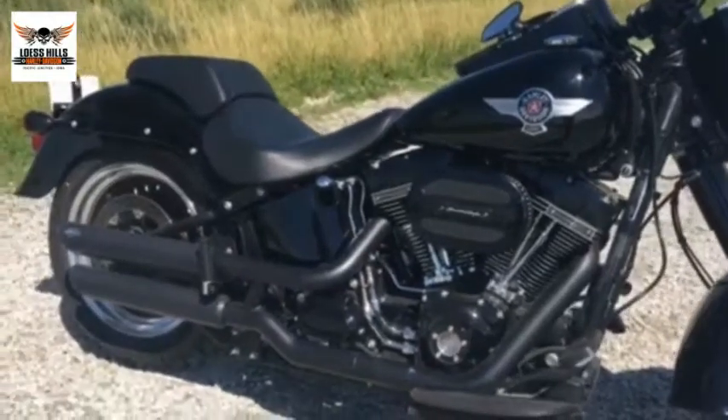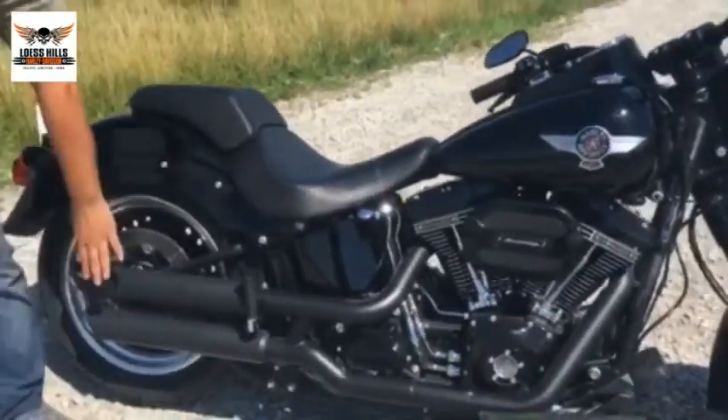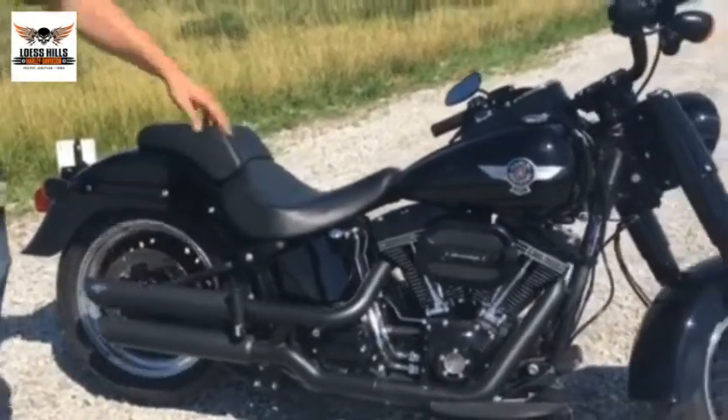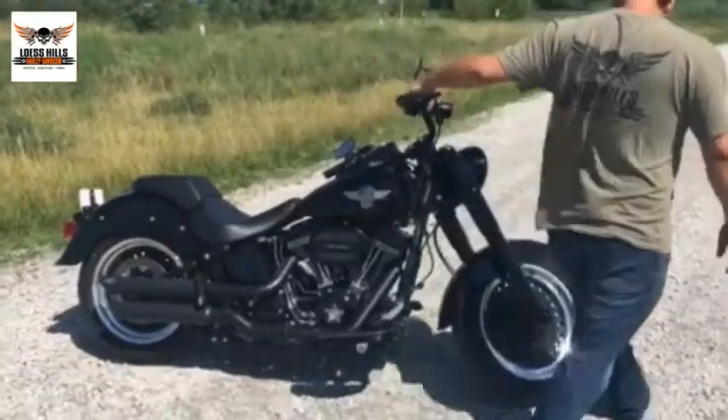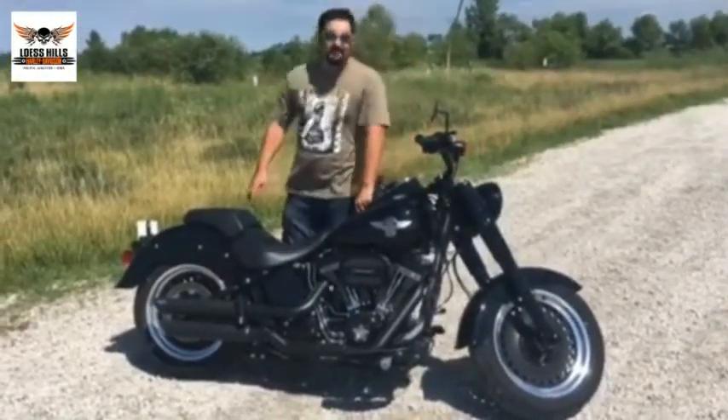We're very lucky to get this one, so get down here soon and check it out. It's got the Vance & Hines twist slash mufflers and an LED headlamp. I've ridden it myself, and I can tell you that it's a lot of fun to ride. It's very smooth — it's one you definitely need to see and try for yourself.